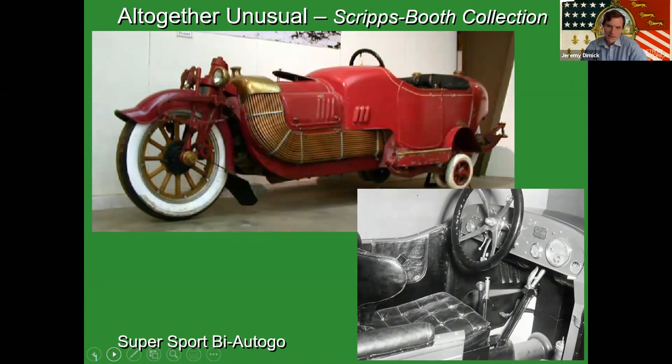This was recently in an exhibit at the famous Peterson Museum in California called, quote, What Were They Thinking? And by looking at the automobile, you might be asking yourself that question.